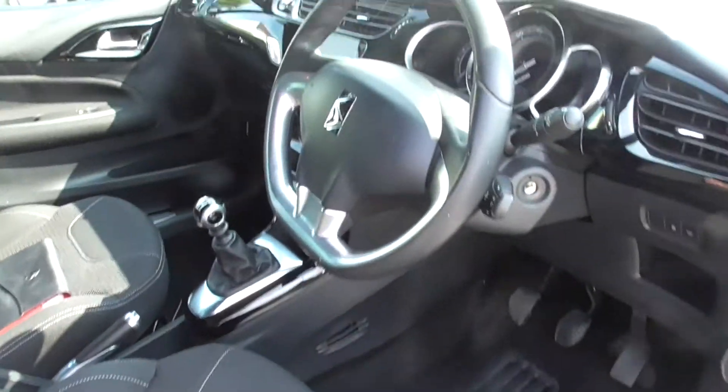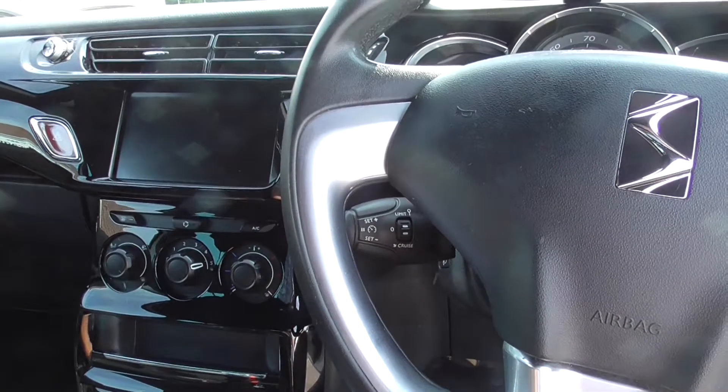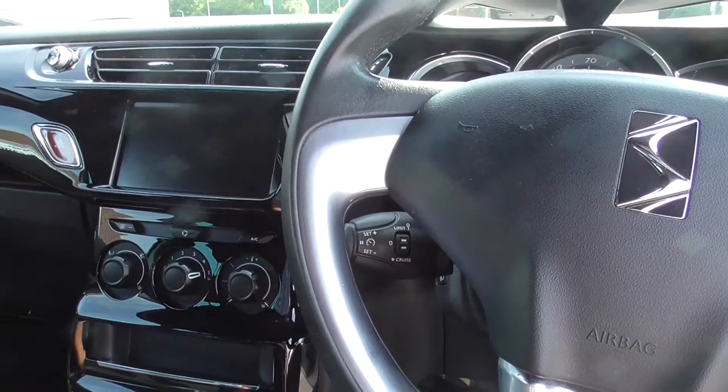Nice fixed rear seat belt fittings. Good low mileage. It's got cruise control.